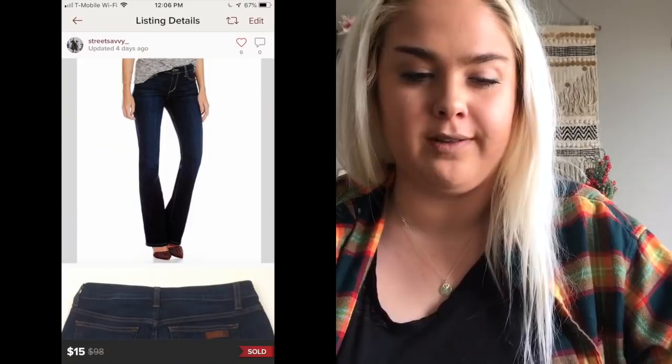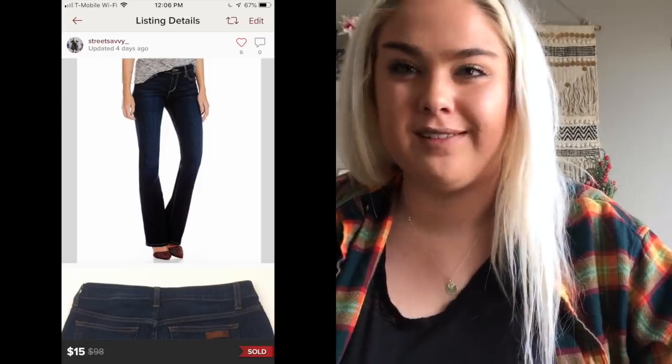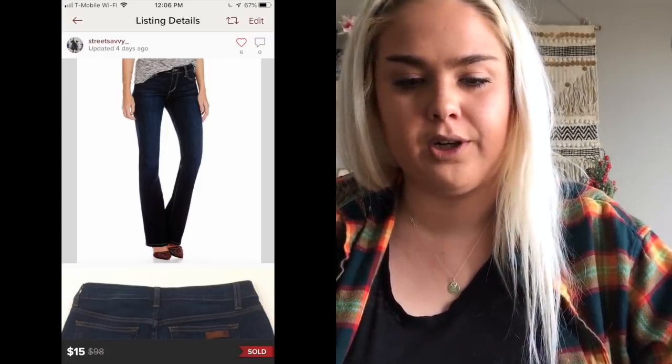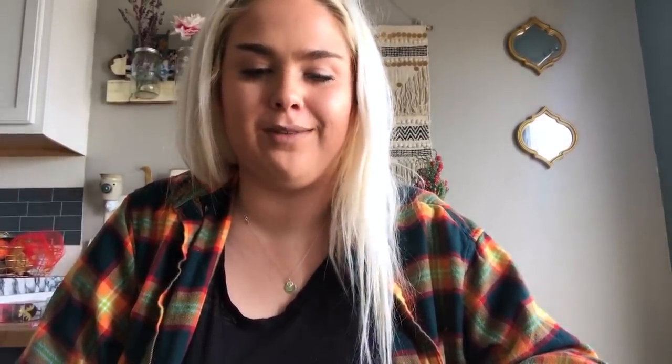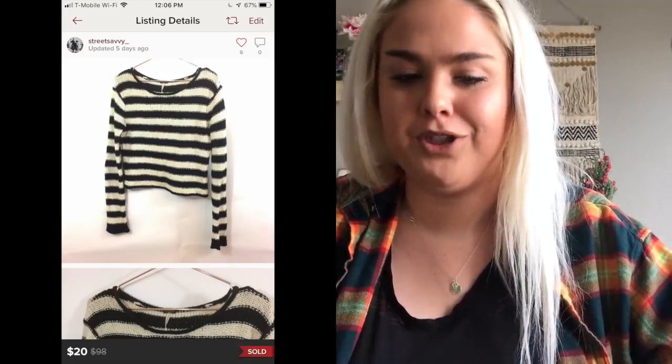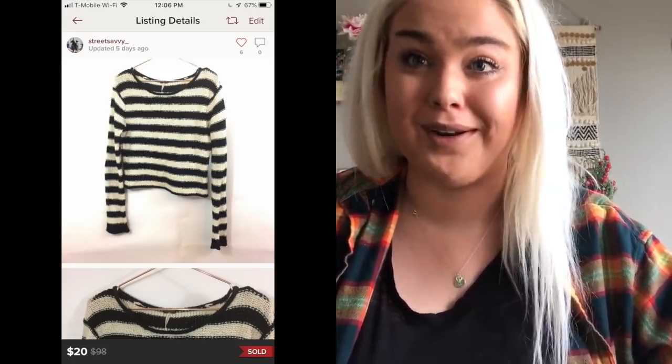The next jeans that sold are a brand I'm not really picking up anymore — Joe's Jeans. I'll pick them up if it's a skinny style, but these curvy bootcut jeans sold for $15, which is actually a pretty good sale, but they sat forever. Probably won't get them in the future. The last item on Poshmark was a Free People beach striped sweater for $20.